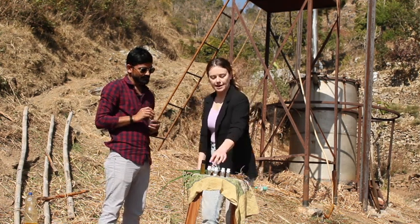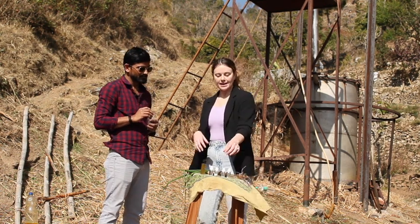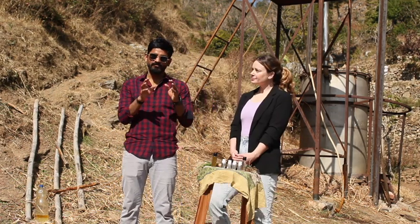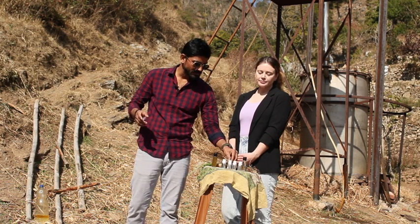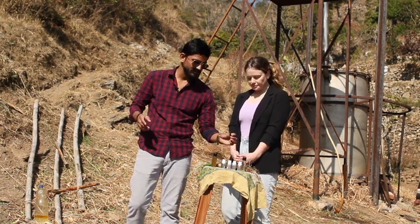We start with coconut oil that's manufactured from the region, and lemongrass, as you can see. This is useful for hair fall and hair growth. You can read about it on Google. This is a flower herb.